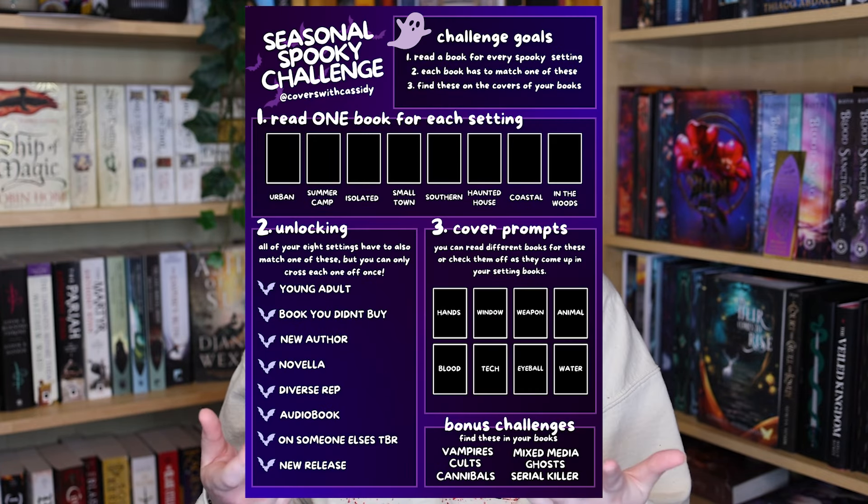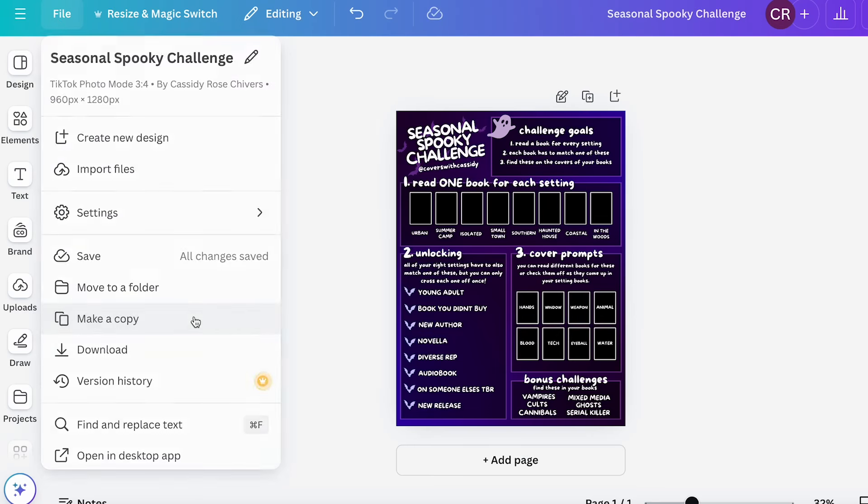I have to put a disclaimer: if something isn't working for you, change it, stretch it, whatever. As I said, this is a personal reading challenge. There's no Discord, there's no reading tracker. This is all about what you want to do, and we will be sharing on social media. I have the Canva link down below for you to peruse and make your own — please make a copy and don't ruin the master copy. If summer camp really isn't working, maybe it's just a camp setting or a summer setting. Stretch it to whatever works. It's supposed to be a challenge for yourself.